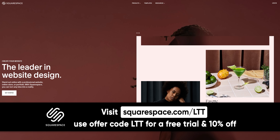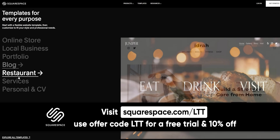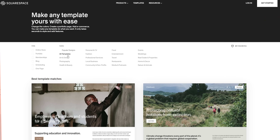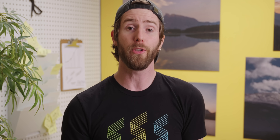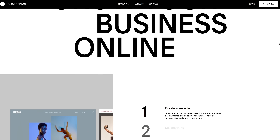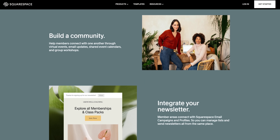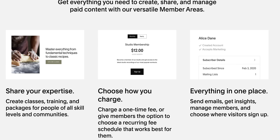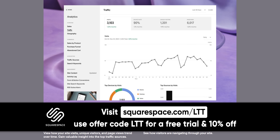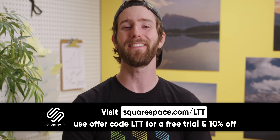Squarespace — if you're looking at creating and sharing your own content online, give Squarespace a try. It's the all-in-one platform for building a top-tier website and growing your brand online. You can upload or embed your video library, monetize content with members areas behind a subscription or one-time fee, and Squarespace's analytics ensure you're optimizing your website every step of the way. Go to squarespace.com/LTT and get 10% off today.